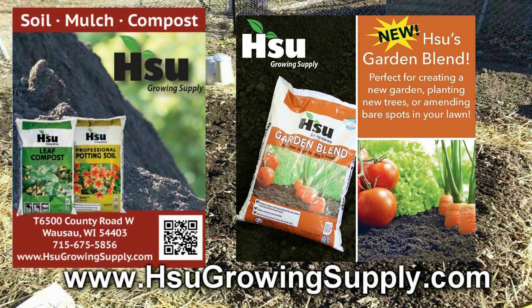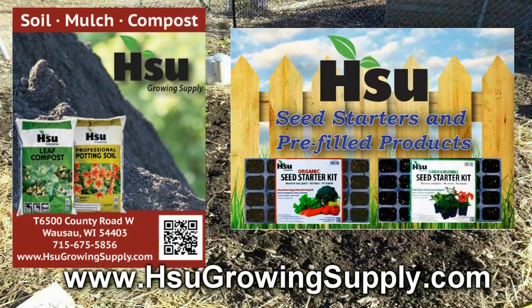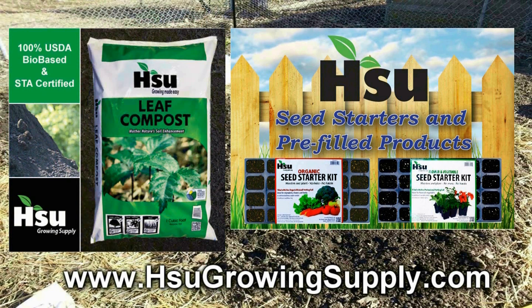Sioux Growing Supply, located in Wausau, Wisconsin, focusing on certified leaf compost — an excellent amendment for poor soil. With their new garden blend, improving soil structure in clay and sandy soil, great for creating new garden beds. Also available from Sioux's: pre-filled trays and pots with professional potting soil mix or organic rice hull based potting soil mix. Bag and bulk of certified leaf compost also available. Visit SiouxGrowingSupply.com.